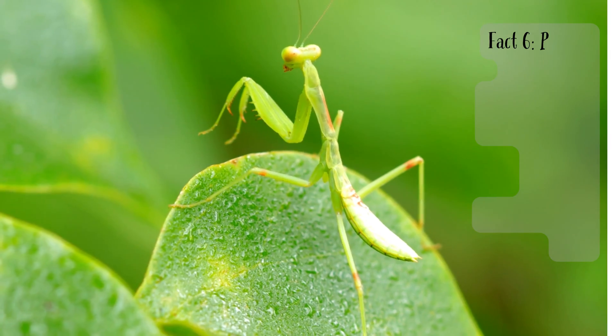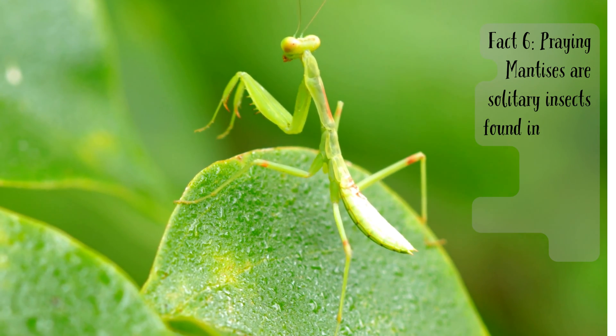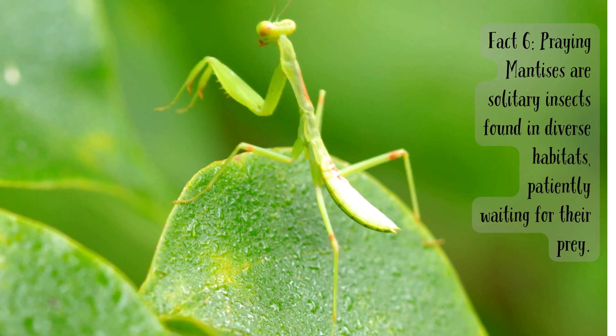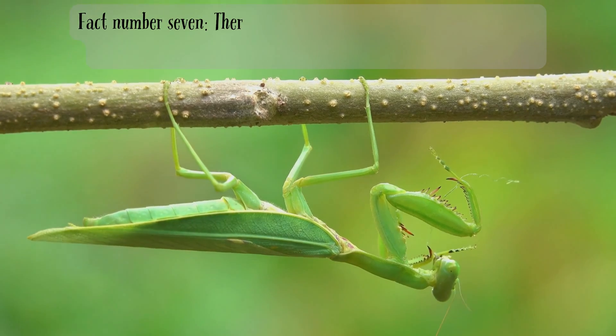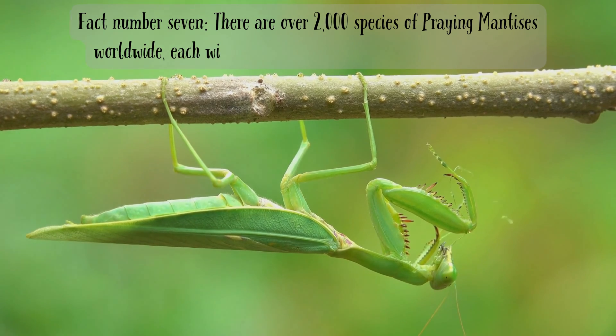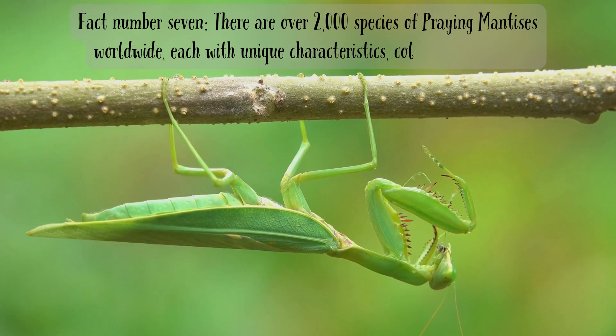Fact six. Praying mantises are solitary insects found in diverse habitats, patiently waiting for their prey. Fact number seven. There are over 2,000 species of praying mantises worldwide, each with unique characteristics, colors, and behavior.